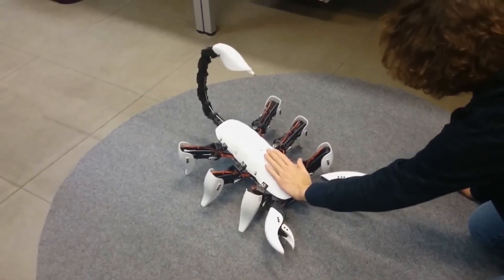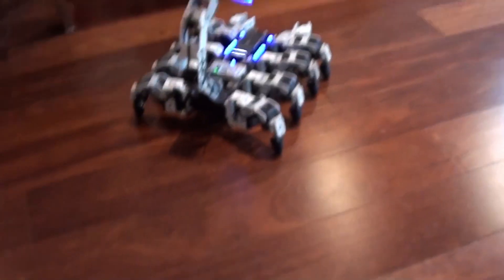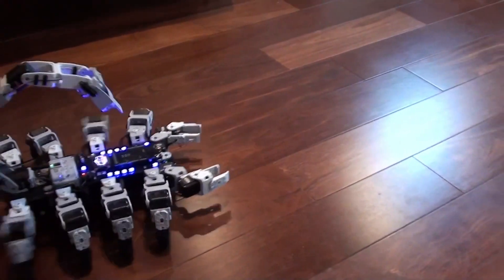Its stinger isn't venomous, but it can leave an ink mark on anyone daring enough to come too close. The result is a robotic creation that feels straight out of a sci-fi movie, blending creativity, engineering, and a touch of intimidation.